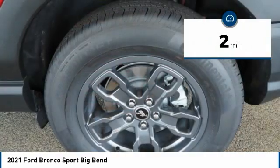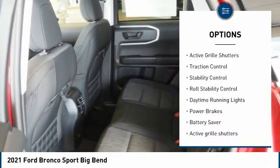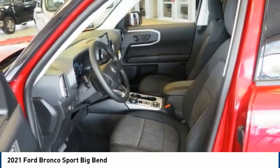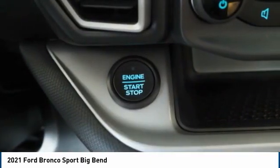Here are some of this vehicle's great options: tire pressure monitoring system, power windows with safety reverse, emergency braking preparation, active grille shutters, traction control, stability control, roll stability control, daytime running lights, power brakes, battery saver.